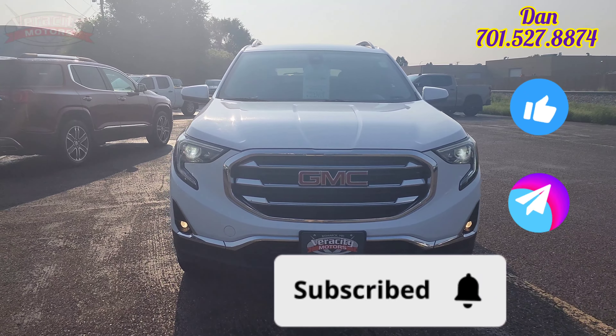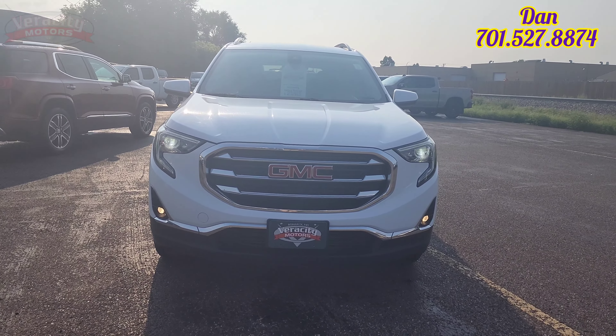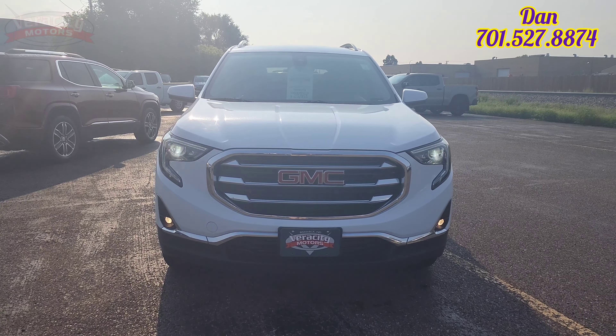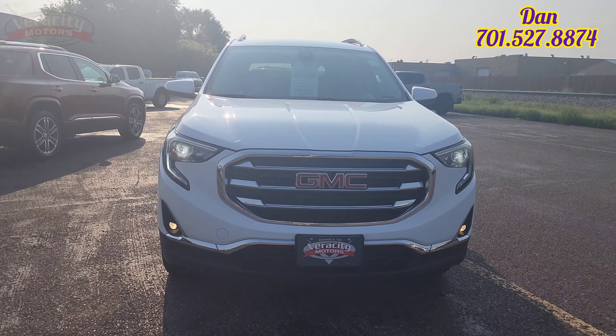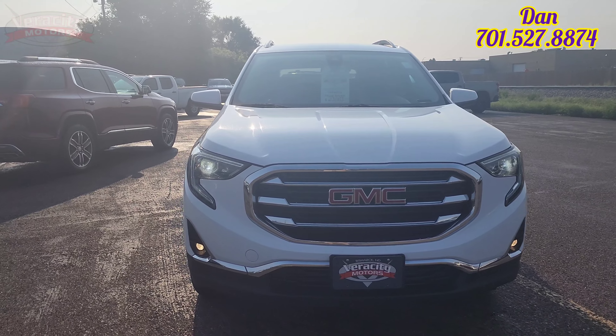I have that 2020 GMC Terrain SLT that you are inquiring about online. It does have the 1.5 liter turbo engine under the hood. Very nice vehicle. We're going to go ahead and do a walk around, go under the car, check out the awesome interior, and go over some of the features.